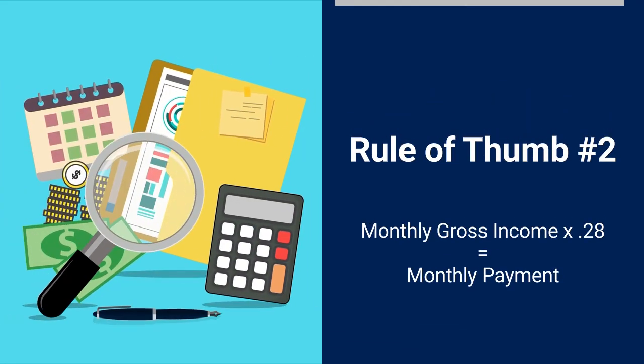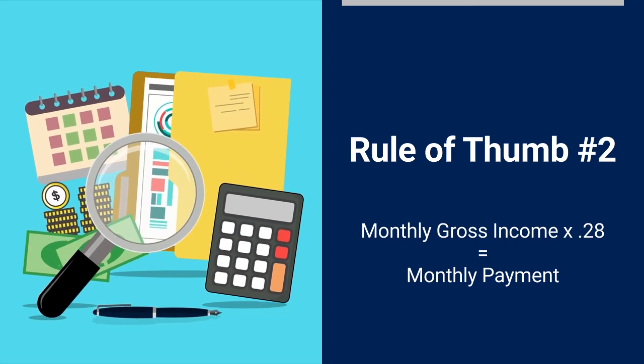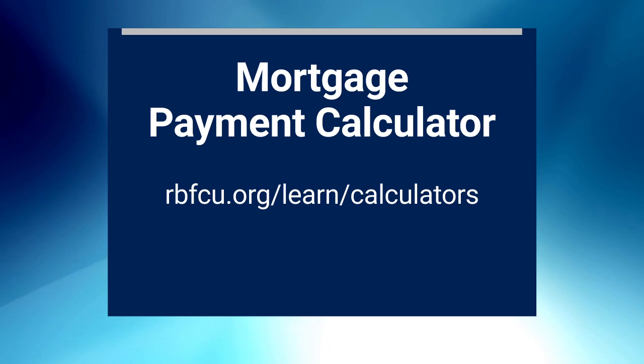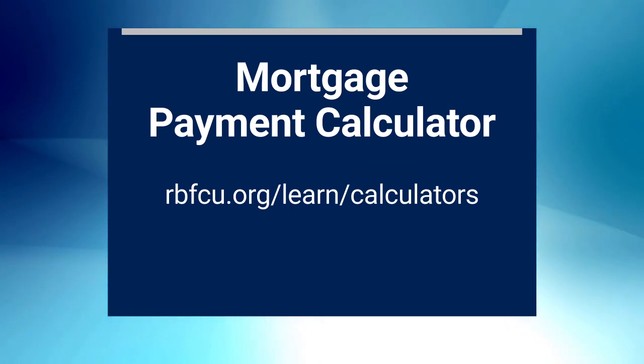When you do the math, how does that compare to your current rent payment? Does it feel affordable, or would you be short every month? Use our Mortgage Payment Calculator to figure out what your monthly payment would be. Instead of trying to maximize your buying potential, try to find a monthly payment you're comfortable with that leaves a little cushion each month.